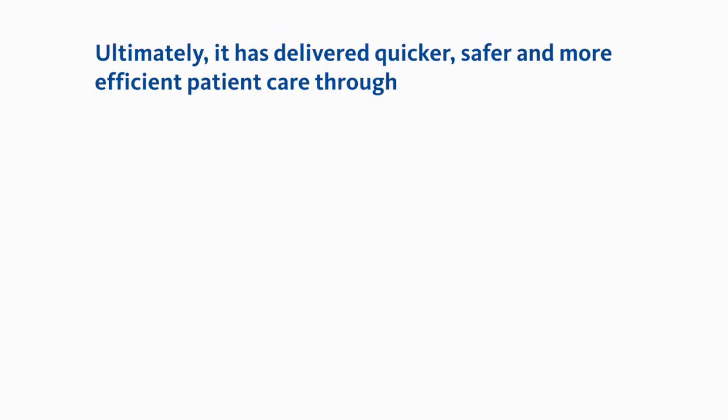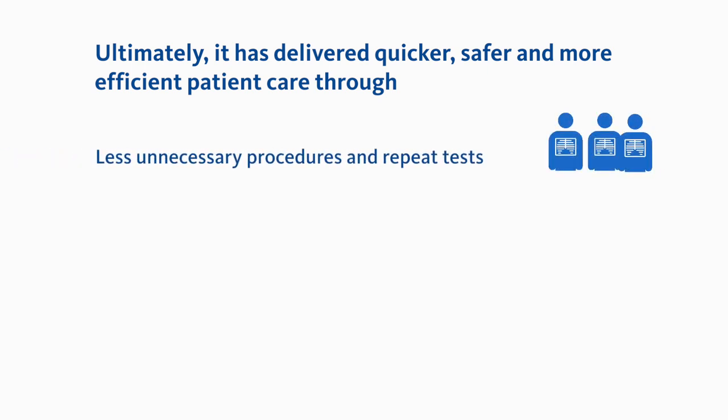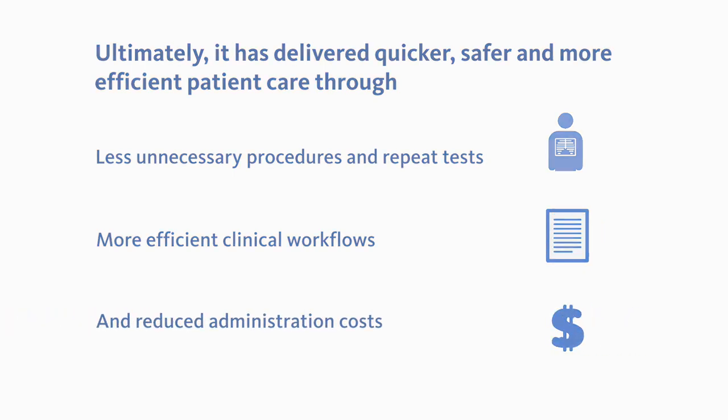Ultimately, it has delivered quicker, safer and more efficient patient care through less unnecessary procedures and repeat tests, more efficient clinical workflows and reduced administration costs.